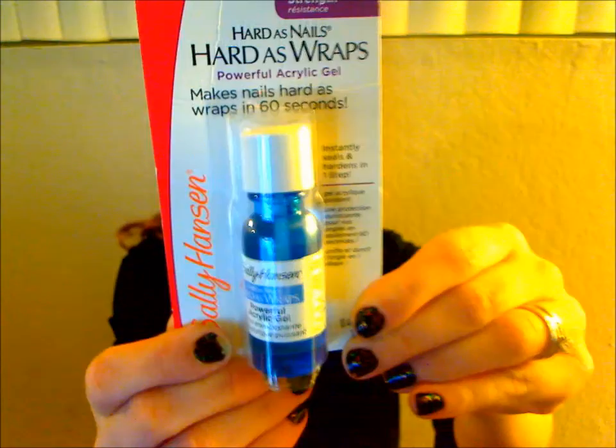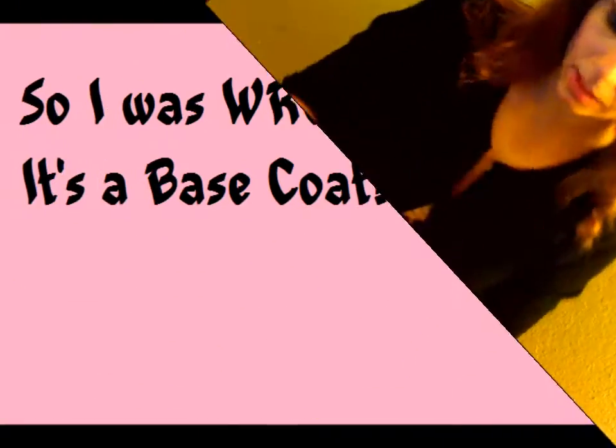I got this from Sally Hansen — it is Hard as Nails, so it's supposed to be like a super duper top coat. It says powerful acrylic gel makes nails hard as nails in 60 seconds, and it seals and hardens. I'm really hoping this works and I'll let you know when I have a full opinion on it.